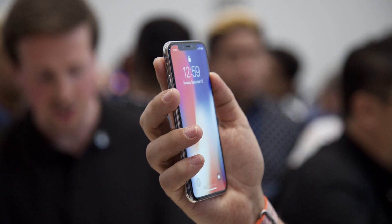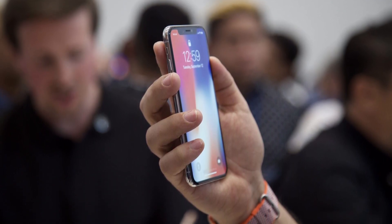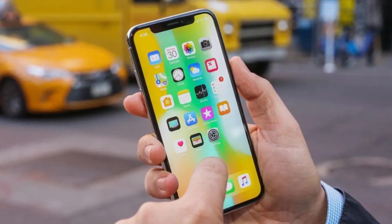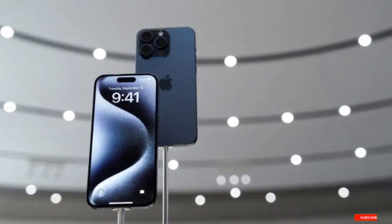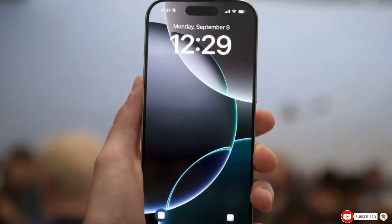As the rumors continue to swirl, we're all eager to see how the iPhone 16e turns out. If it ends up being as good as the leaks suggest, this could be the best value iPhone Apple has ever released. If you're as excited as I am about the iPhone 16e, be sure to hit that like button and subscribe for more updates as we get closer to the release.